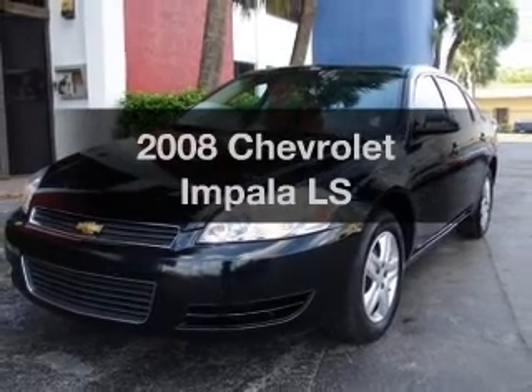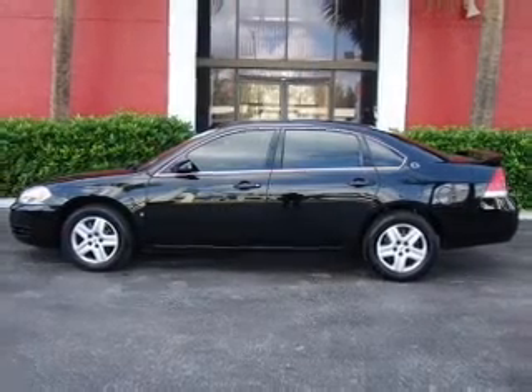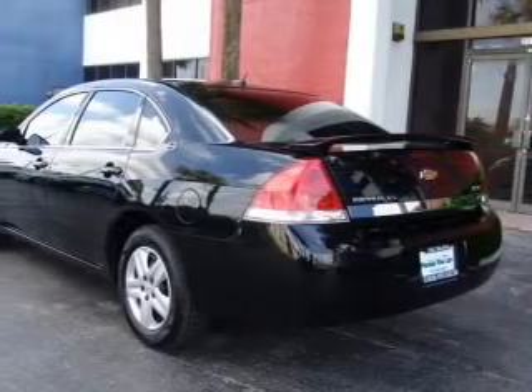Presenting the 2008 Chevrolet Impala. If you're looking for an automobile with great attributes, look no further. With a solid six-cylinder engine that responds smoothly to its automatic transmission.